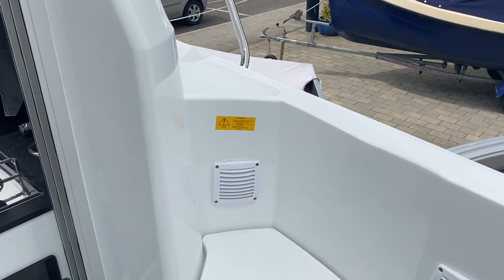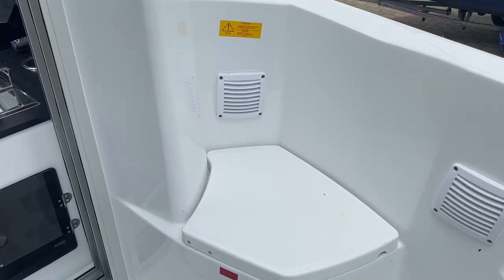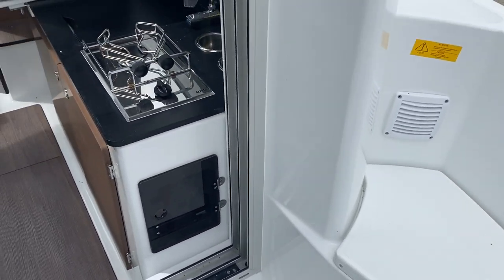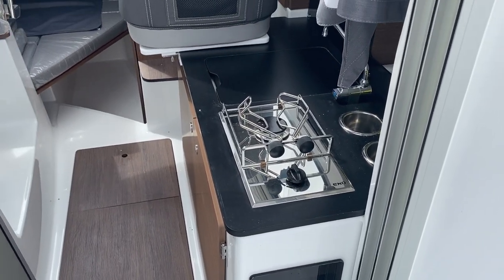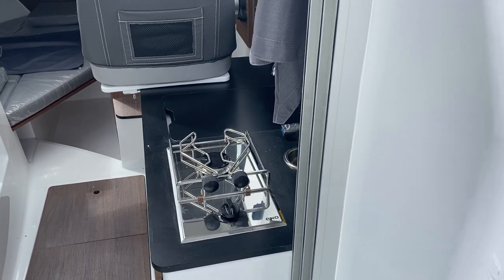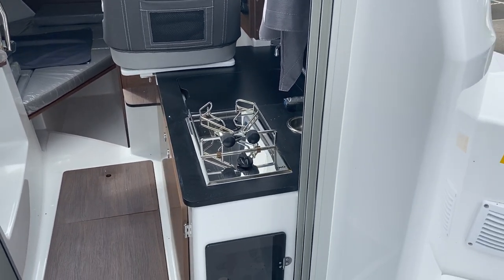One of the bigger features on the 695 Series 2 was the addition of gas on the boat. You've got your gas locker just here, and that enables you to have a little gas hob on the top — great if you've brought something from home just to heat up, great for making a cup of tea and so forth.